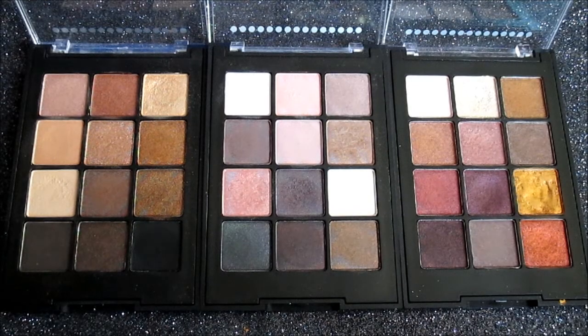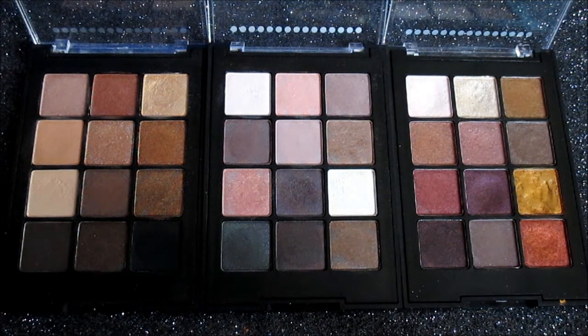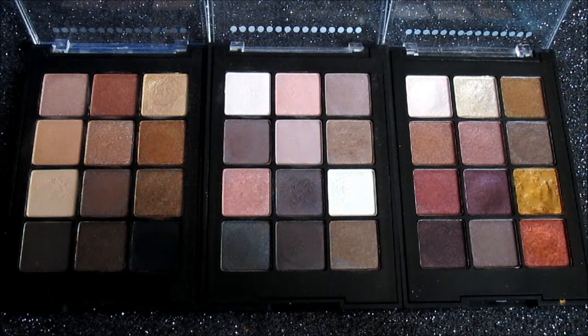Lastly, we're going to talk about the Broadway Eyeshadow Kits. There are four to choose from at three dollars each — and if you're lucky, like I was, you might find them for two dollars if your Dollar General has a price break. These little kits have a variety of matte and shimmery shades. You have a neutral palette, a cool-tones palette, a bright colorful palette, and a smoky palette — all with unique colors so you can get away with owning all of them.